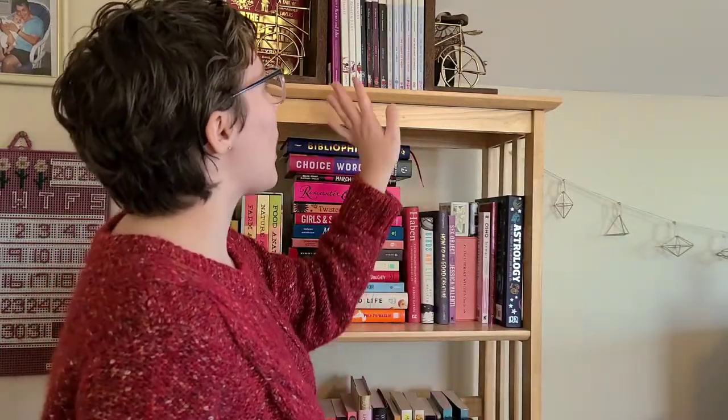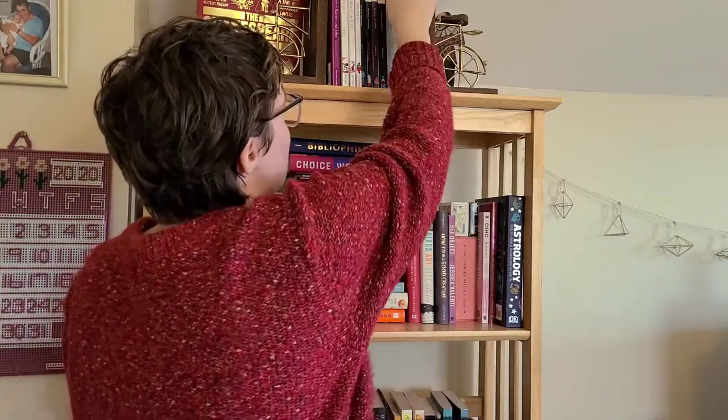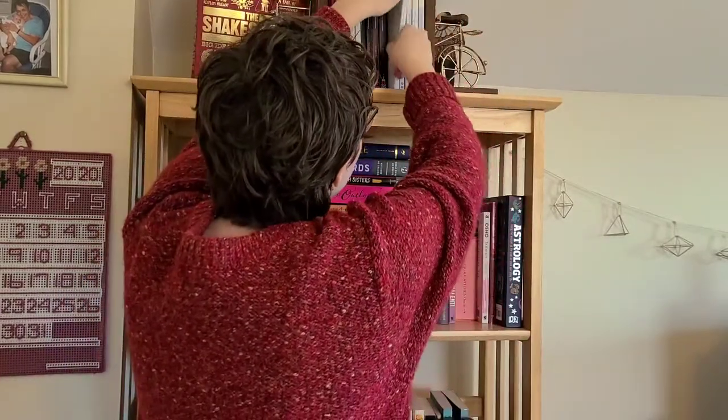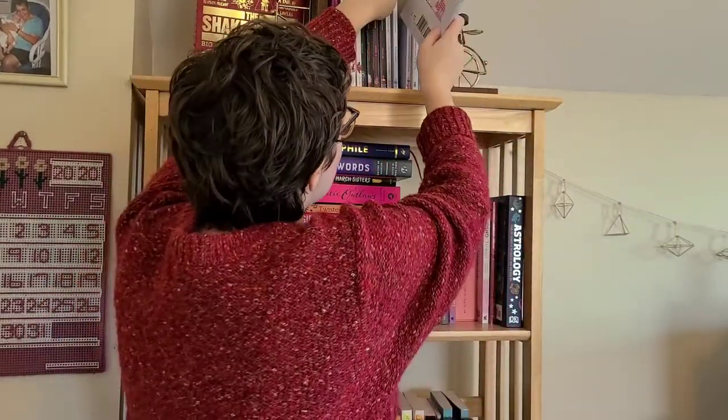But I also just generally really like reading Shakespeare for myself. So I have a bunch of different ones here. Some of my favorites are Much Ado About Nothing. I love the Pelican Shakespeare editions — I have most of my Shakespeare in these editions. I really love the Comedy of Errors; this is a really interesting cover as well. I just love having all of the Shakespeare up here for reference and in case I want to go back and reread them.